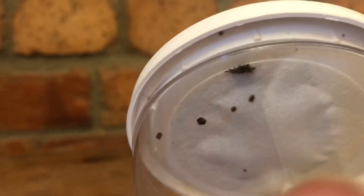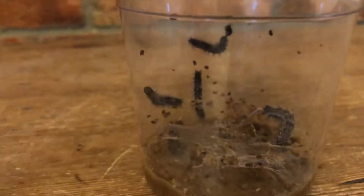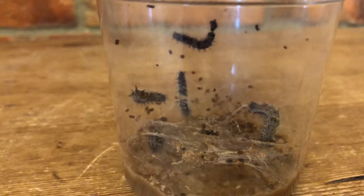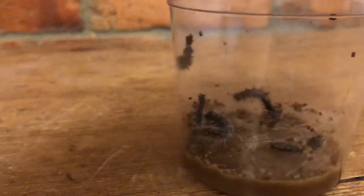Can you remember what the caterpillar waste is called? It begins with a 'fr' — that's right, it's called frass! It is a wiggly one today.